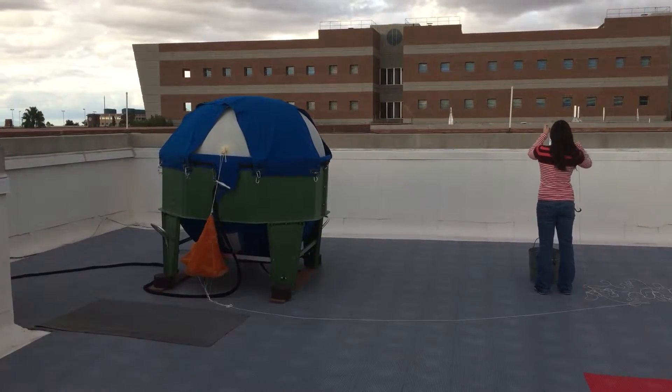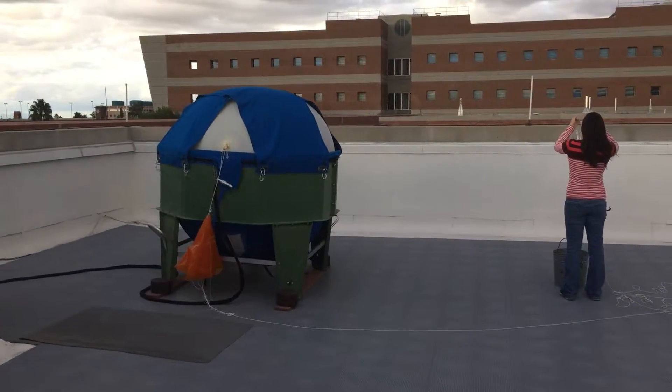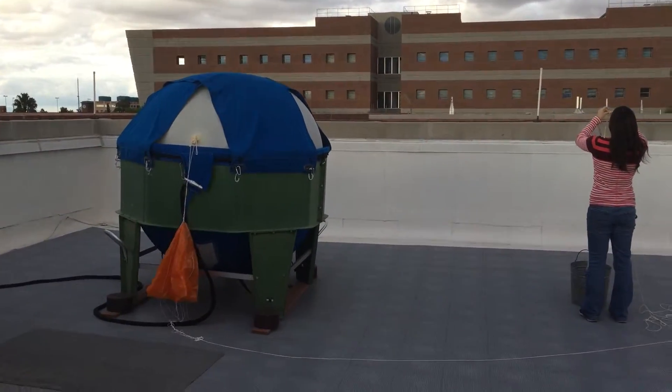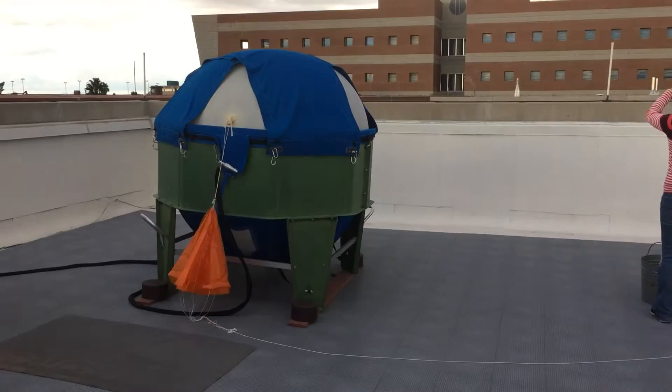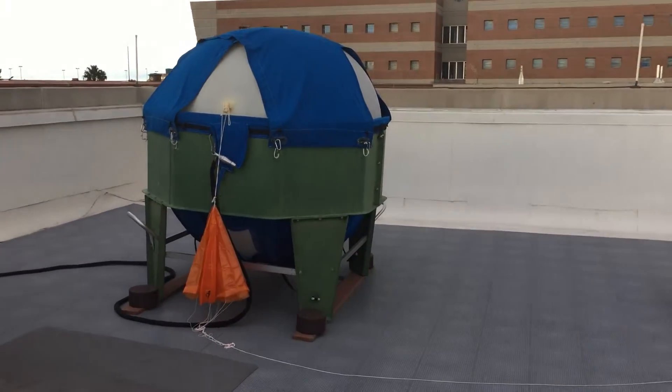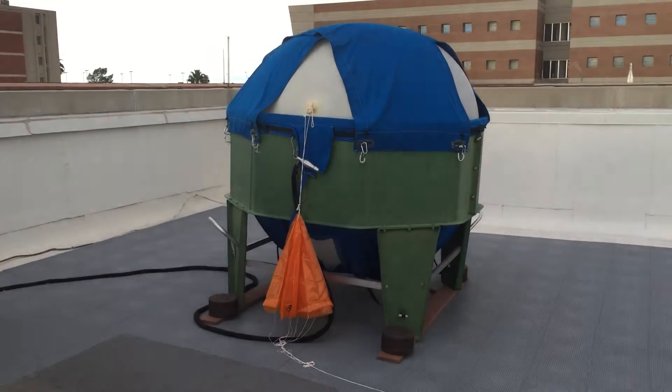Good afternoon, this is Glenn with the National Weather Service in Tucson. We're here on the roof of our building on the University of Arizona. It's about 4 p.m. and we're about ready to do our balloon launch for the afternoon. We do these twice a day. You can see the balloon in the tub.